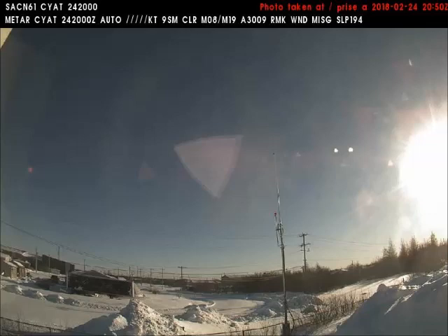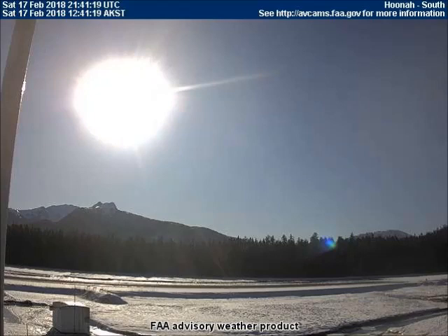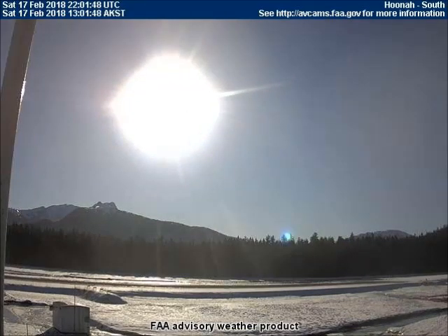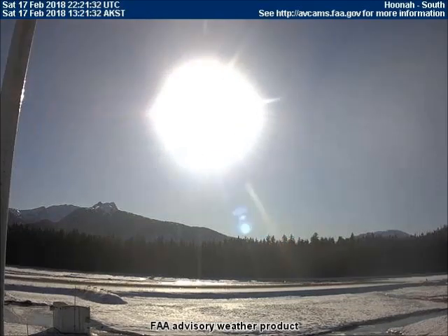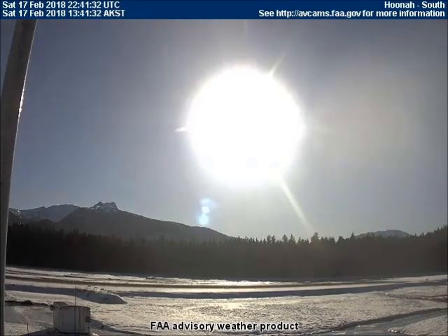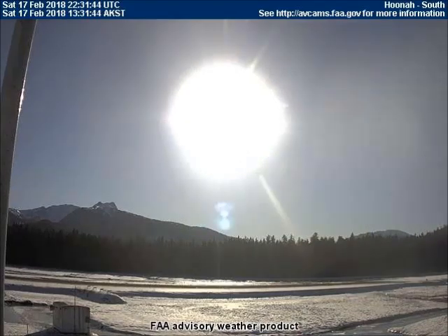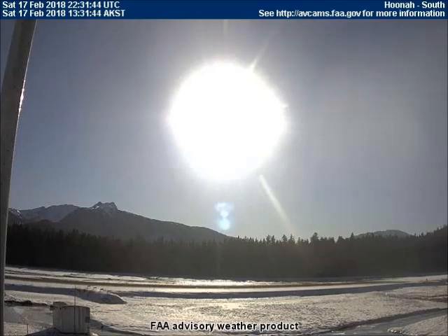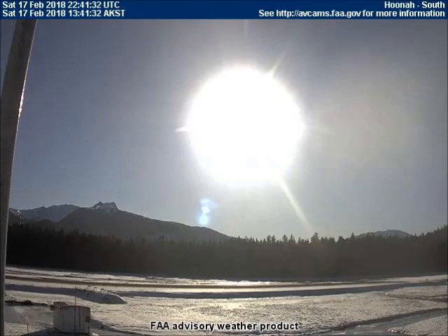We believe this is the same celestial object that was captured on the Huna Alaska weather cam eight days ago on February 17th. At 12:30 PM local time in Alaska in the afternoon, it was nearly invisible from the atmospheric chemicals on the right side of the screen. An hour later, both the sun and the flashlight sun are close enough to the object to cast light upon it, revealing its unbelievable size. The camera field is not big enough to see the top or the bottom of this celestial object.